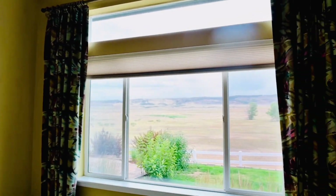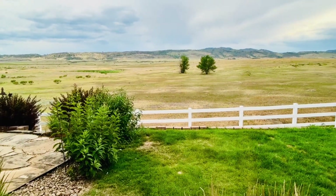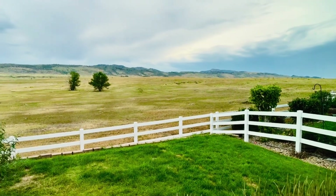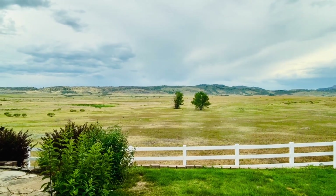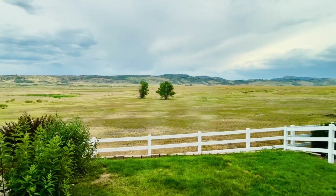We come immediately into the primary bedroom — very spacious. It will comfortably fit a king size bed with end tables and nightstands. And look at the windows — look at that view from the primary bedroom! You literally back up to open space. Right in front of you is Coyote Ridge — it can be hiked or run, and there's a plethora of other hikes once you go over the top of it.